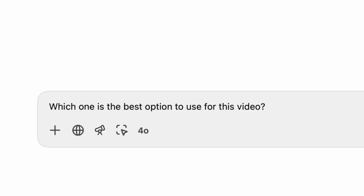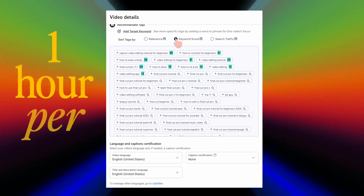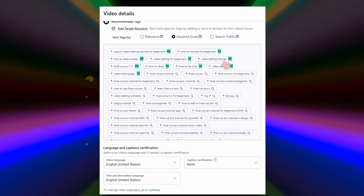One of my favorite uses of AI is helping confirm my own intuition, so if I think a thumbnail is the best option, I'll upload three to ChatGPT and ask it which one is the best option to use for this video, and a lot of times it'll confirm my choice. And if you need help with your tags, use TubeBuddy because that saves me at least an hour per edit not having to do tag research.